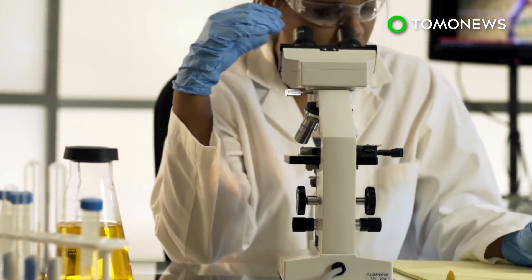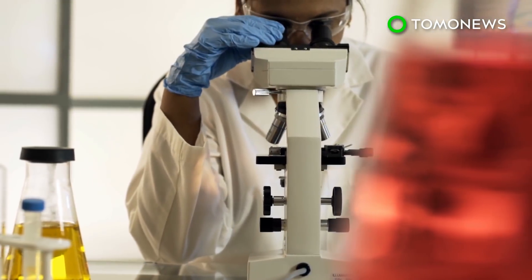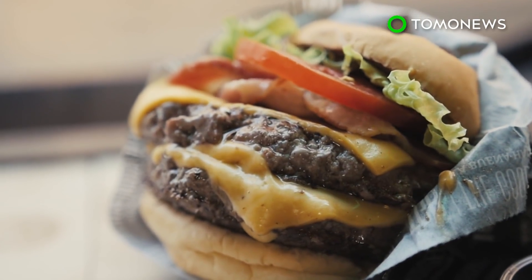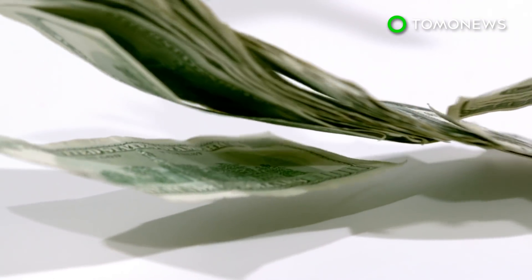Lab-grown meat is expensive. Back in 2013, a group of scientists in the Netherlands made the first lab meat burger, and it cost over 280,000 US dollars due to the time and effort that was needed to cultivate the cells.